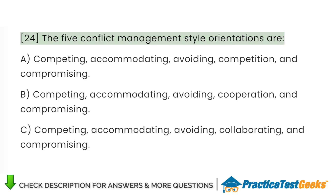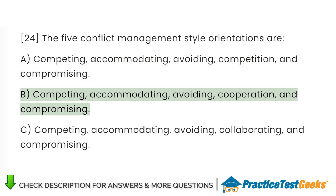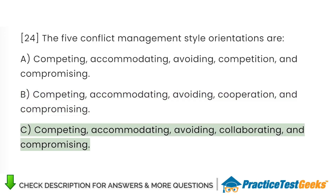The five conflict management style orientations are: A. Competing, accommodating, avoiding, competition, and compromising. B. Competing, accommodating, avoiding, cooperation, and compromising. C. Competing, accommodating, avoiding, collaborating, and compromising.